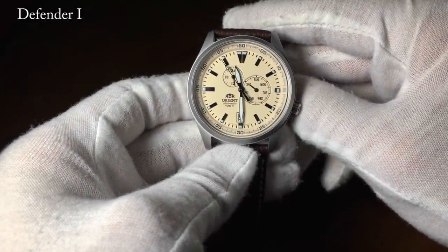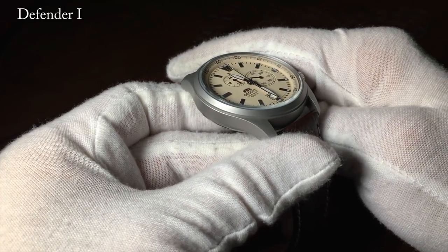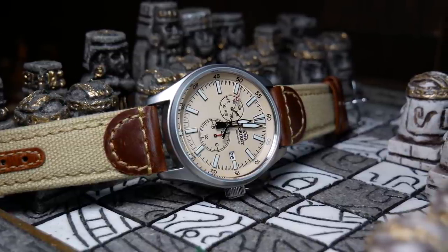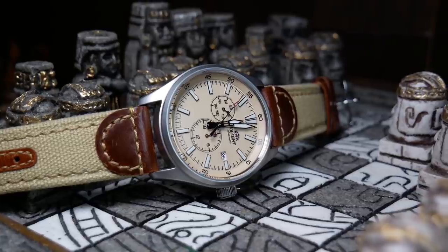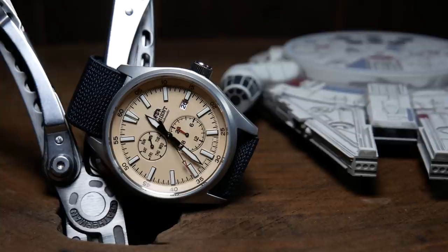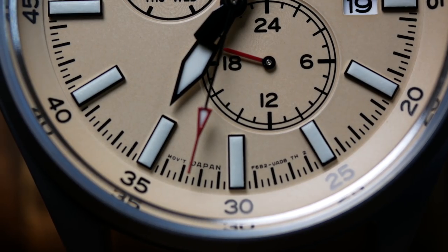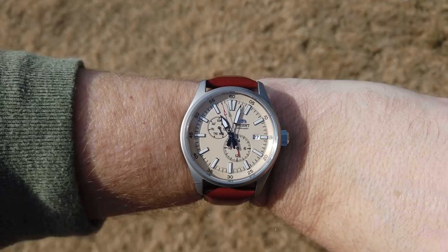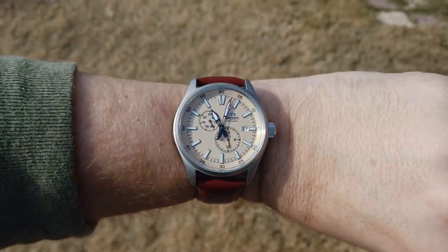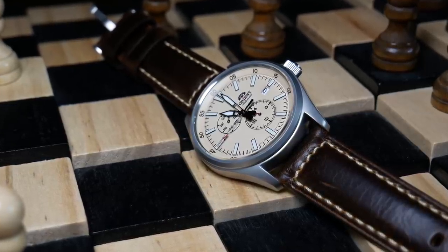I reviewed the original a while ago and loved the look, but I thought the older movement held it back and eventually sold the one I had. Recently I picked up a version two and I should have a review out soon. There are a number of colorways to pick from, but the beige khaki is easily my favorite, especially with the red highlights on the Defender 2. For what this thing costs it actually looks pretty good in macro. I wish it had sapphire and a much better strap, but for under 200 bucks I think this is still a winner with a unique look that won't easily be replaced.